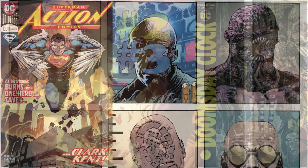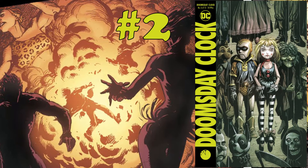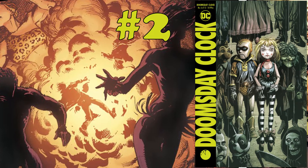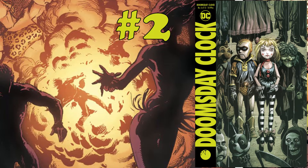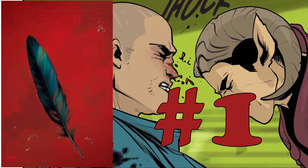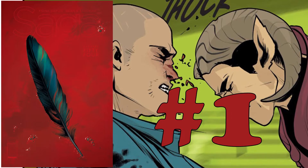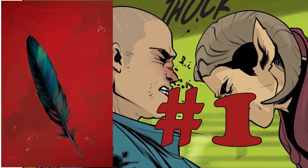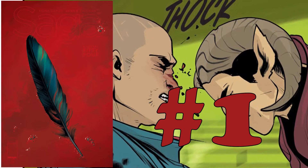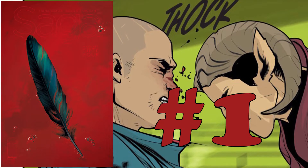The runner-up spot this week is Doomsday Clock number six — I have a sneaking suspicion in the future it's only ever going to be in the number one spot. But sitting at number one this week we have Saga number 54, the last part of the current story arc, soon to be collected in trade paperback. I will be reviewing this later in the show.